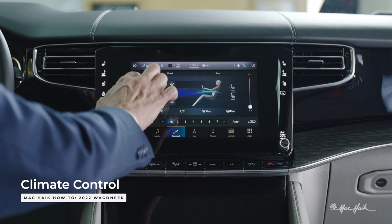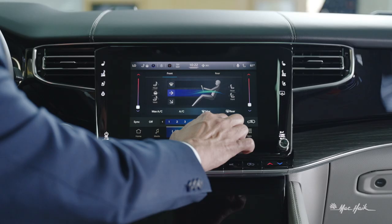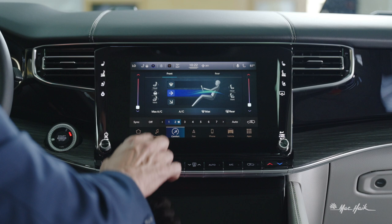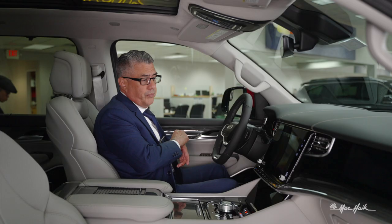Your comfort screen is nice and easy. You can drag and drop your temperature on both sides and sync them up as well. You can change the speed of your fan both physically and electronically with your touchscreen.